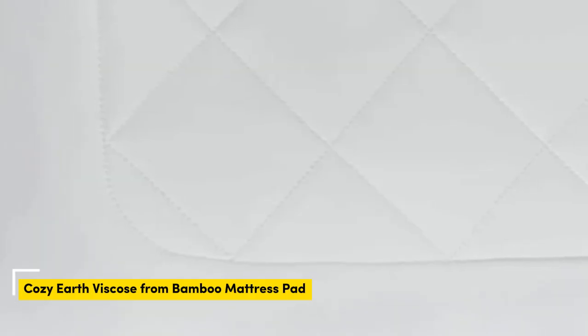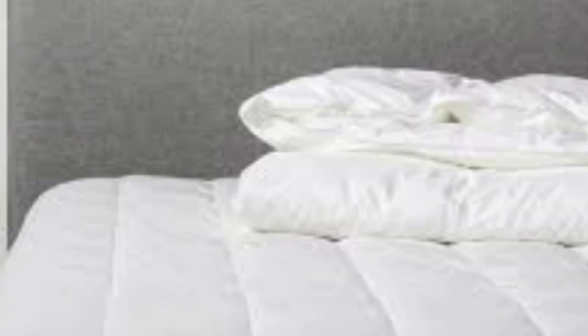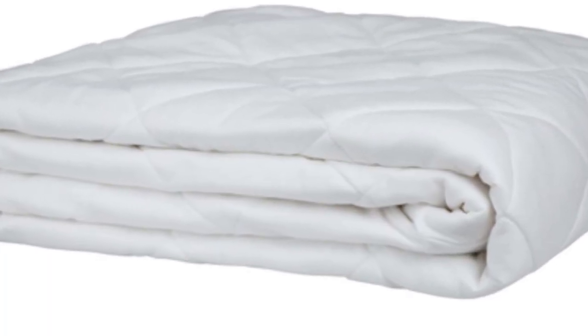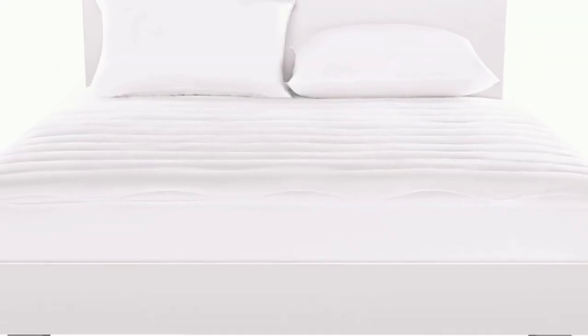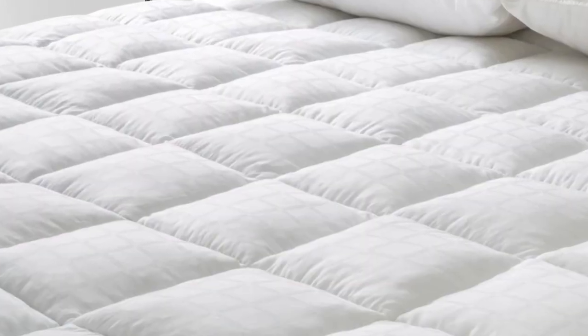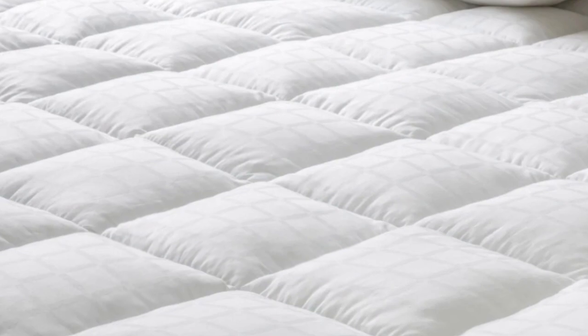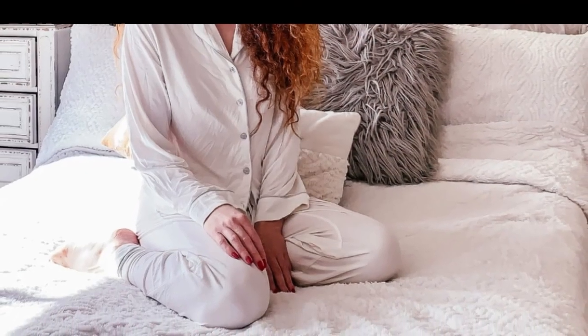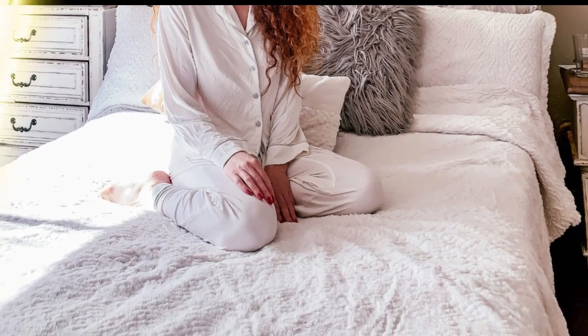Number 2: The Cozy Earth Bamboo Mattress Pad is a lightweight model with a thin profile. The breathable viscose derived from bamboo is particularly suitable for hot sleepers or those living in humid climates, as it helps wick away moisture and regulate temperature. The pad is hypoallergenic — Cozy Earth sources bamboo from USDA-certified organic farms, meaning it is free of chemicals and pesticides. The company does not use dyes, and the bamboo-derived viscose is highly breathable, helping prevent the buildup of moisture and bacteria.